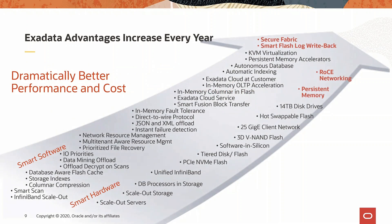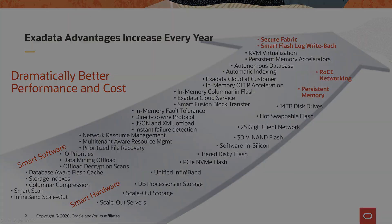Exadata is the engineered platform with over 10 years of industry-leading performance and availability. Every release adds unique, differentiating capabilities and Oracle's commitment to Exadata is increasing. In short, it's time to move to the best database — Oracle Database 19c — on the best platform, Oracle Exadata.